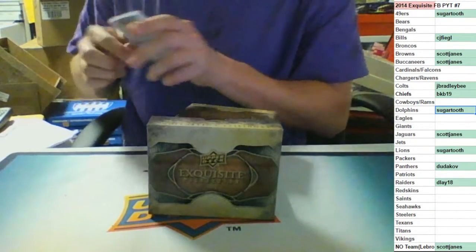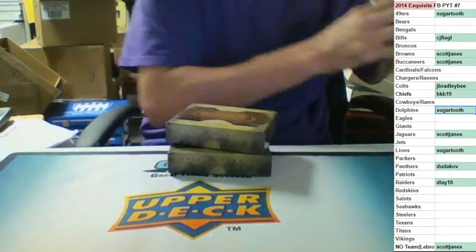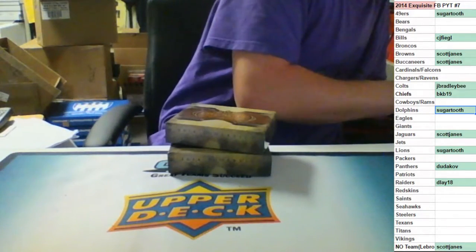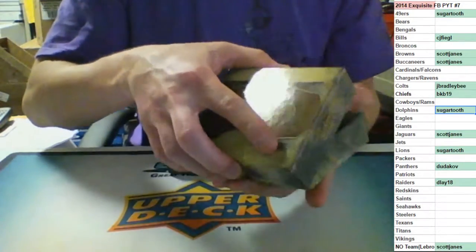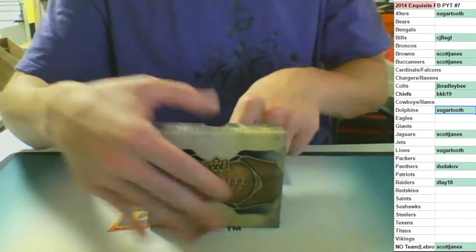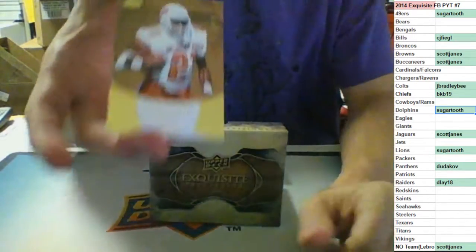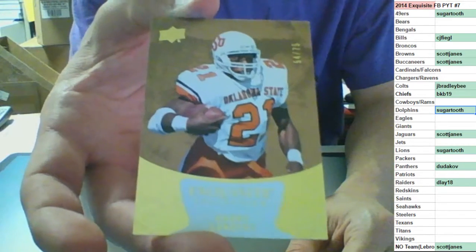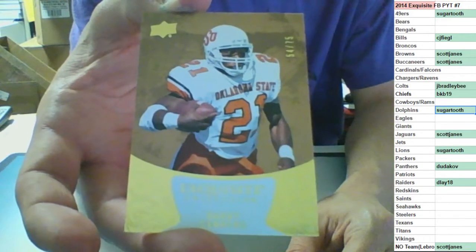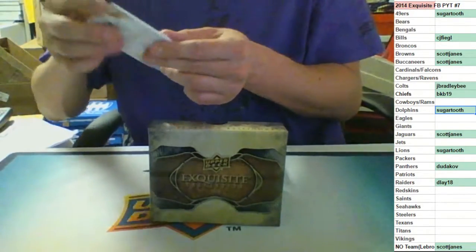Nine left on the Hall of Fame jerseys - last break of the night. Number to 75, base card for the Detroit Lions - Barry Sanders, going to Sugar Tooth, out of 75.